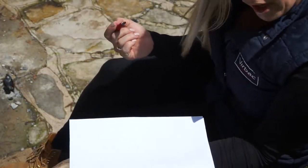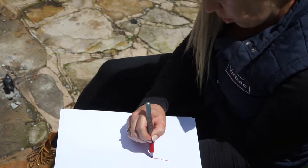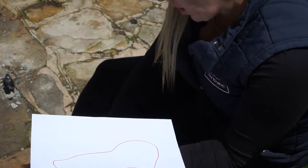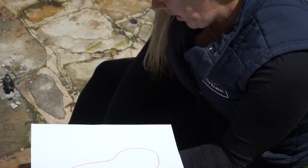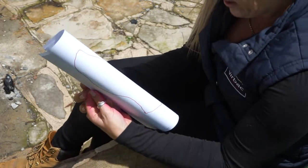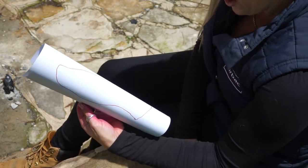Let's use this piece of paper as a visual and draw an oddly shaped wound. Now, a wound on a flat surface is one thing, but a wound on a leg can be a little trickier to treat.